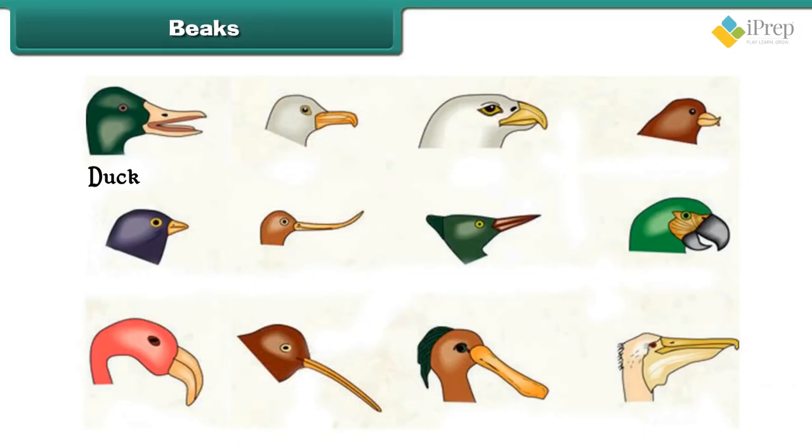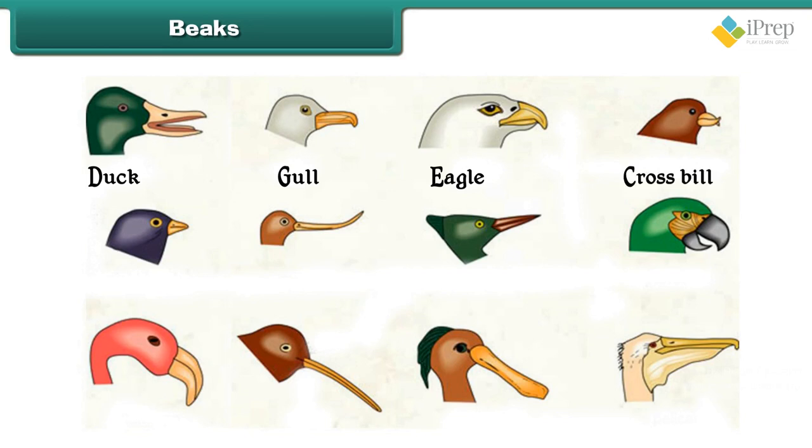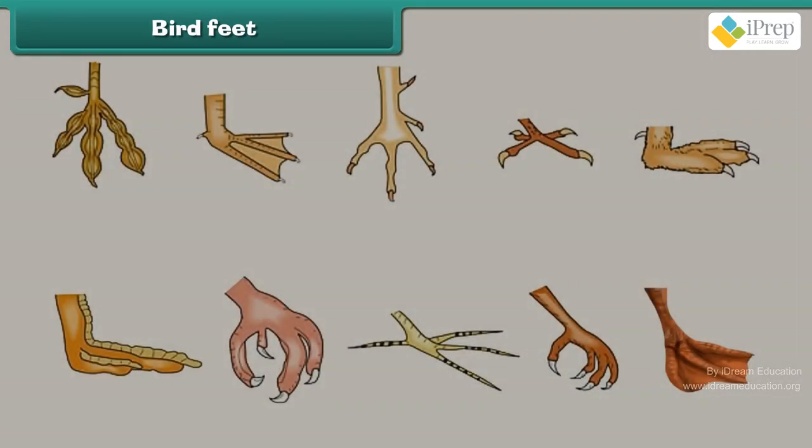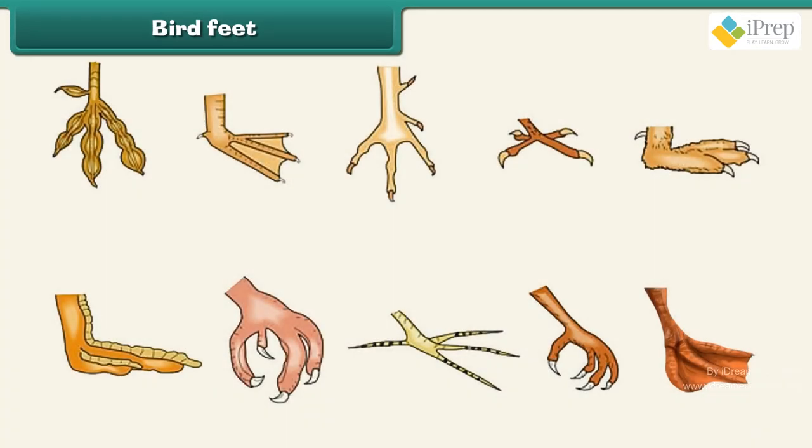Examples of different bird beaks include: Duck, Gull, Eagle, Crossbill, Nighthawk, Avocet, Woodpecker, Parrot, Flamingo, Kiwi, Spoonbill, and Pelican.